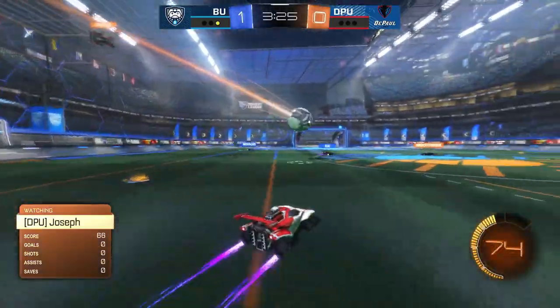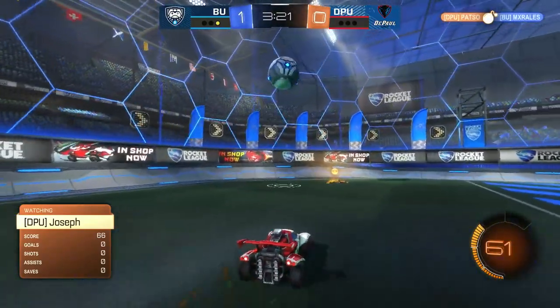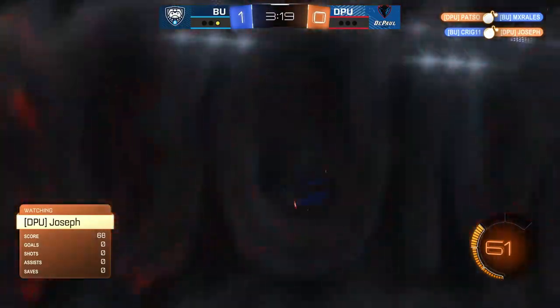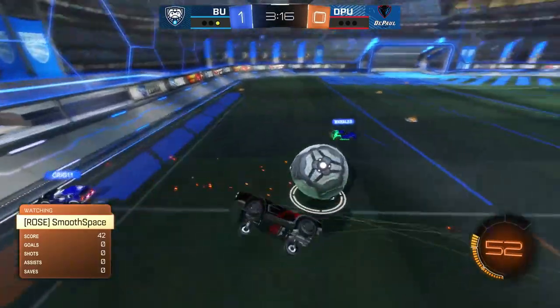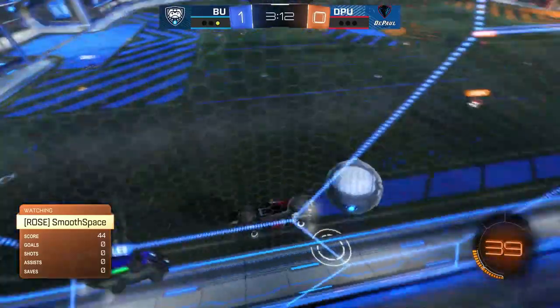Those booming clears are great but if there's no one there to follow up and get a touch, the ball just goes right back to the other side. You can think about it as a game of ping pong - if there's no one there to follow it, the ball's just gonna keep getting smacked back and forth across the field.